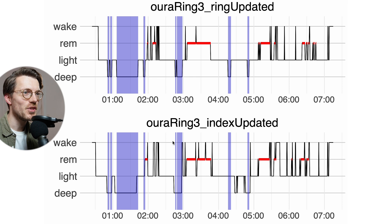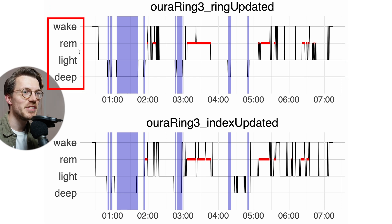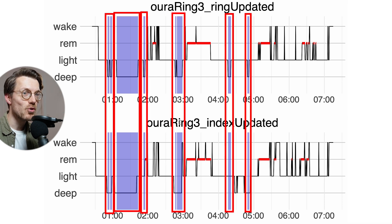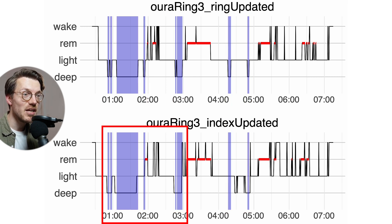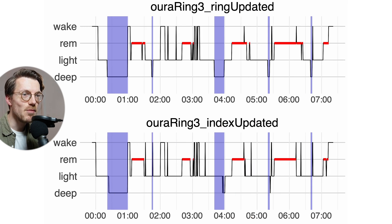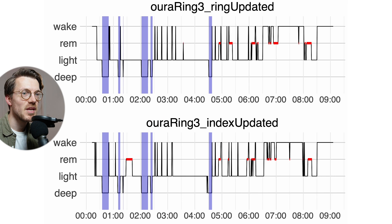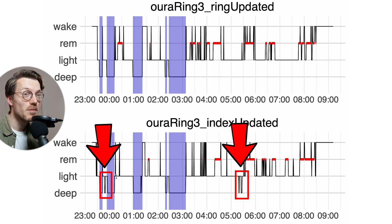Looking at the individual nights, we can see this in more detail. The plot shows sleep stages over clock time, and I've highlighted all the deep sleep recorded by the ring finger ring in purple. There's pretty good agreement between both devices, especially in the beginning of the night. Later in the night there are some minor differences, but these are pretty small. Some nights show almost perfect agreement, with both rings detecting nearly the same deep sleep segments.